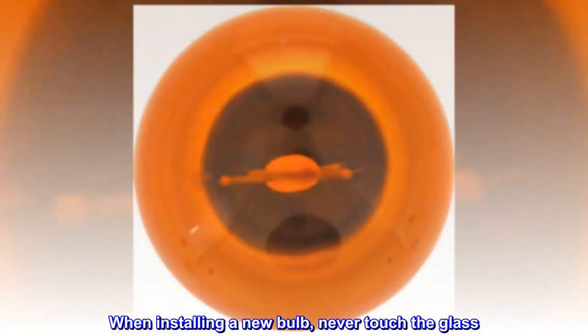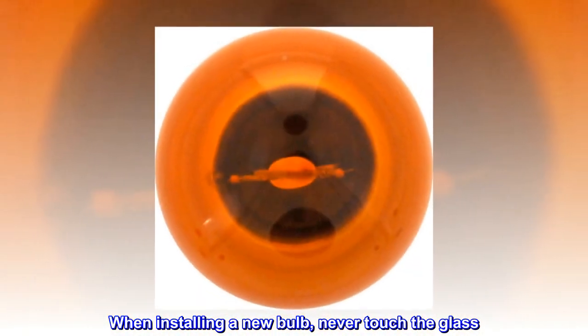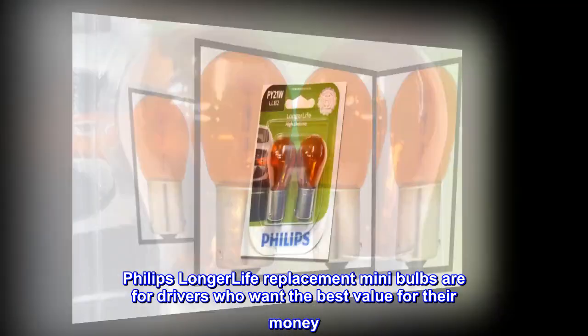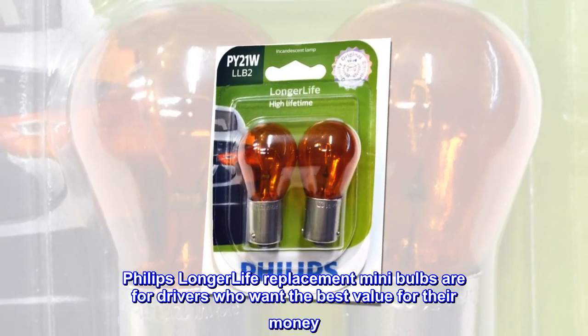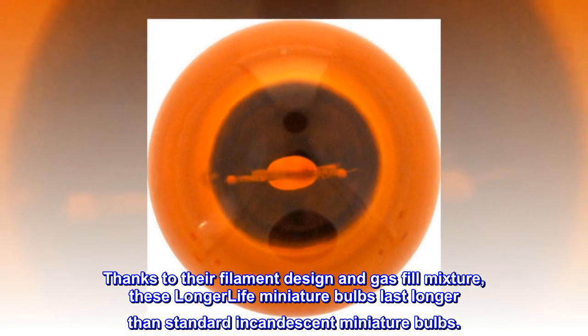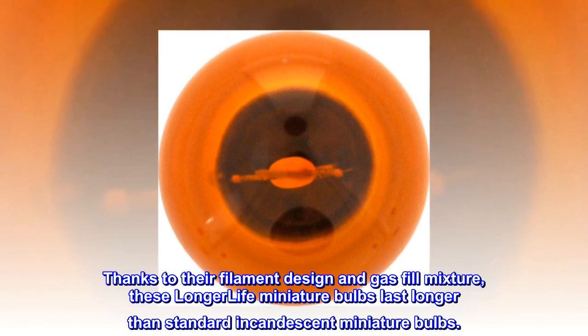When installing a new bulb, never touch the glass — either use gloves or a paper towel when handling. Phillips longer life replacement mini bulbs are for drivers who want the best value for their money. Thanks to their filament design and gas fill mixture, these longer life miniature bulbs last longer than standard incandescent miniature bulbs.